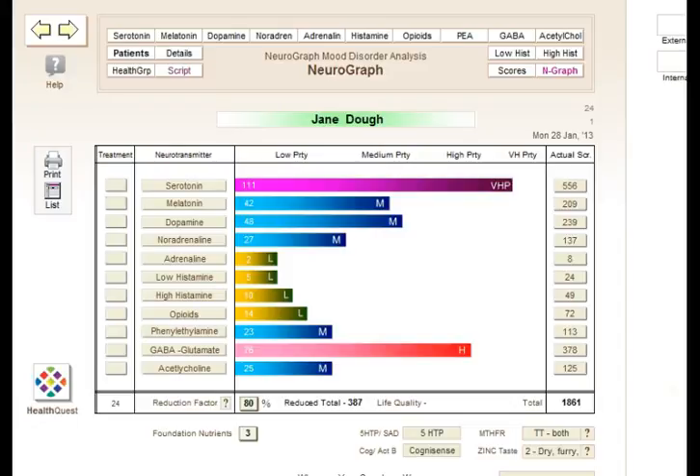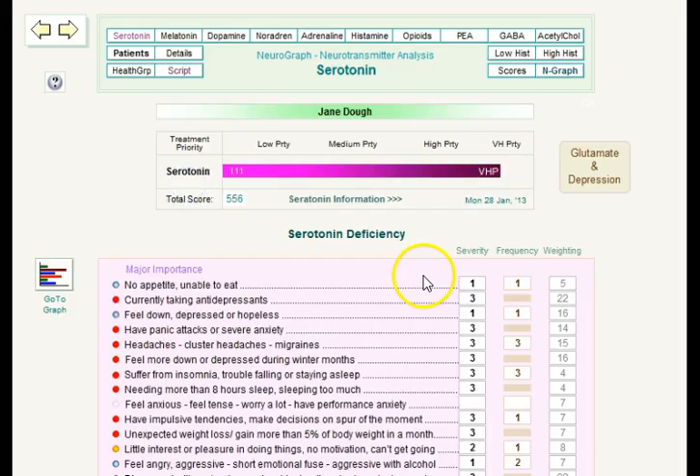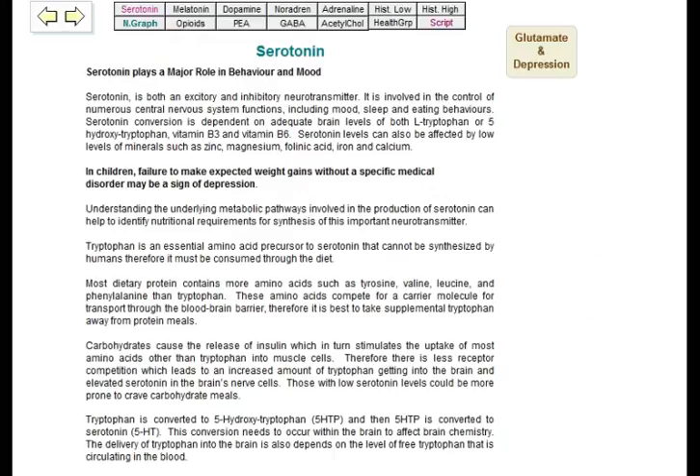The results of the neuro graph questionnaire give you an accurate look at which brain neurotransmitters need addressing in your patients. We can look at serotonin, melatonin, dopamine, adrenaline — both low and high histamine is addressed — opioids, GABA, etc. You can also see which scores contributed to the high serotonin levels, and then go to find more information about serotonin and how to address that in your practice.